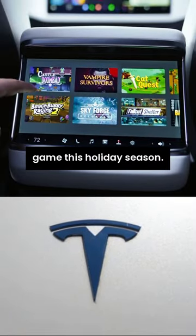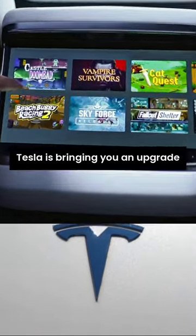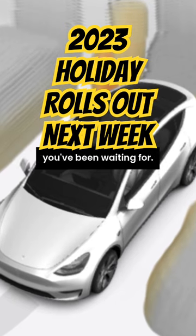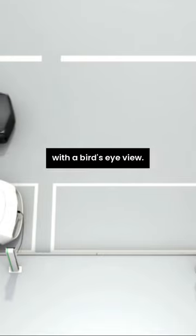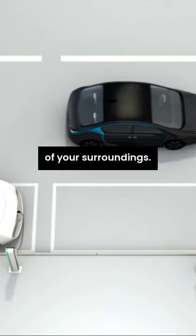Tesla's stepping up their game this holiday season, bringing you an upgrade you've been waiting for: High Fidelity Park Assist. Imagine parking with a bird's eye-like view, a 3D reconstruction of your surroundings.